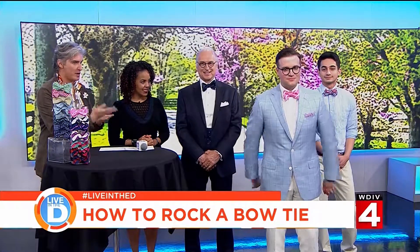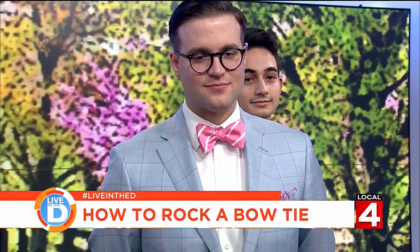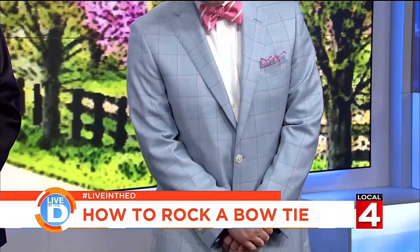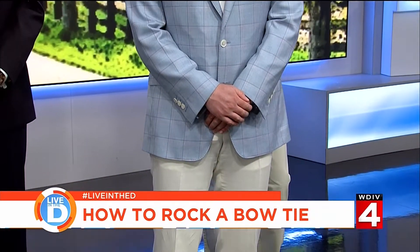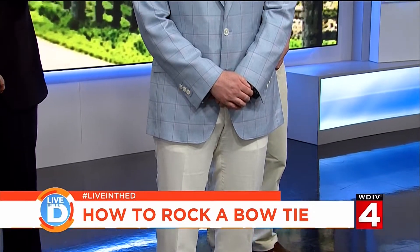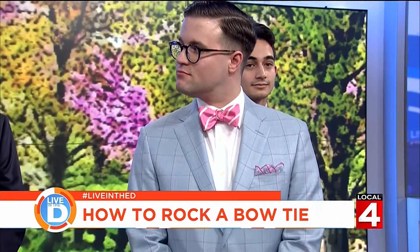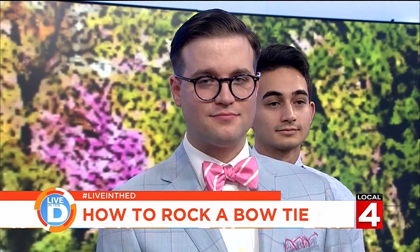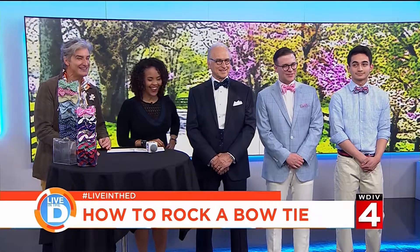Curtis is wearing a blazer with a bow tie. I see this look as something you would do if you're going to a wedding in the summer, a Kentucky Derby party, dinner out at the club, or any place where you really want to be dressy but not in a suit. I think Curtis looks amazing.